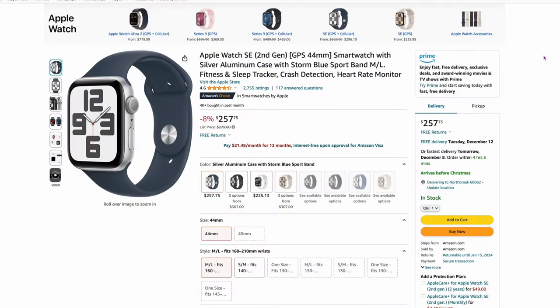If you want to get into the Apple Watch series but want the cheapest possible price, here's the Apple Watch SE 2nd Gen, 44 millimeter, about 8% off at $257.75 — one of the lowest prices I've seen for basically new. So if you're thinking about testing the waters and don't want to spend $700–$800, this is a good one to try out.